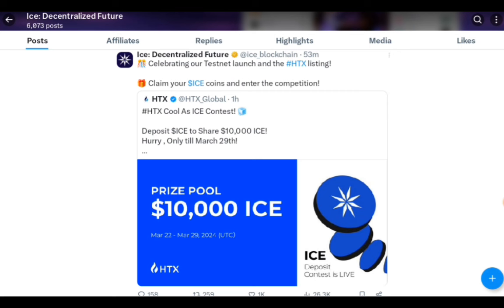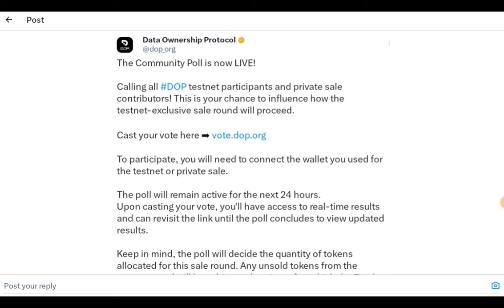Whether or not you earn anything from it, you never know if you were to get any gifts from transacting with it. So just make sure to participate if you can.